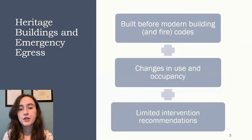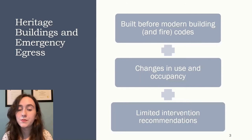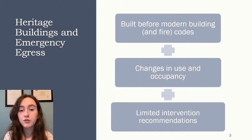Heritage buildings have specific challenges with regards to emergency egress. Most are built before modern building codes — in Canada, that would mean any building built before the 1940s, which definitely includes the building we'll be talking about today. Because they're built before these codes were created, they are not built to code. As they're renovated and repurposed, they must be brought into modern fire safety standards without interfering with any of the protected heritage attributes. Since major changes to the building aren't recommended, specialized solutions are needed for fire safety measures.